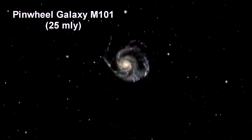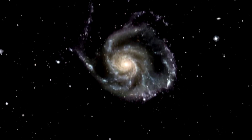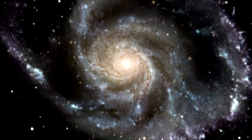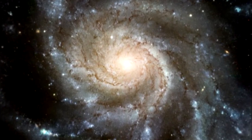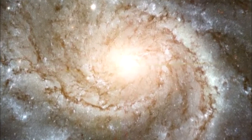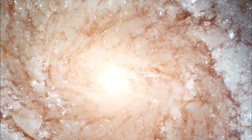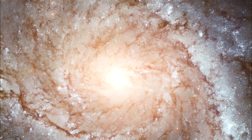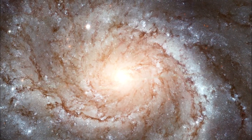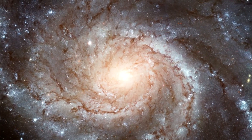Here we are zooming into the Pinwheel galaxy, M101. This is the largest and most detailed photo of a spiral galaxy that has ever been released from Hubble. The galaxy's portrait is actually composed of 51 individual Hubble exposures, in addition to elements from ground-based photos. The giant spiral disk of stars, dust and gas is 170,000 light-years across, or nearly twice the diameter of our galaxy. M101 is estimated to contain at least one trillion stars, and approximately 100 billion of these stars could be like our Sun in terms of temperature and lifetime.